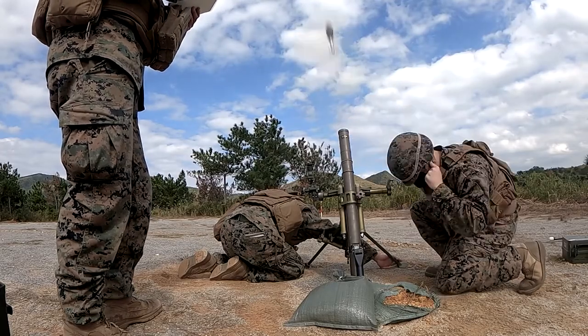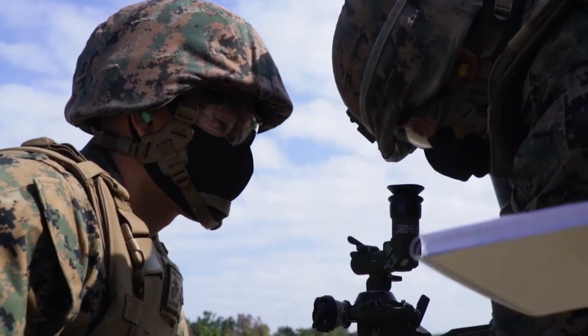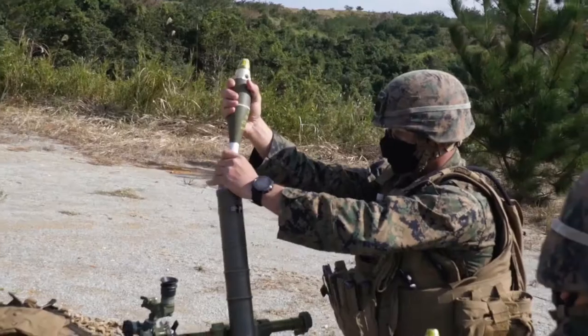8-0-2! So what we did here today is we had a 60mm mortar range — we came out to Range 134. This was all internal training for us to reach that sustainment interval.